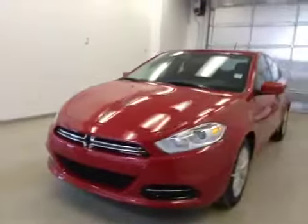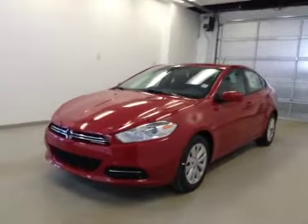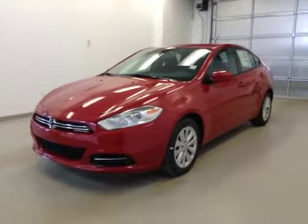Once again, this is stock number A4924, 2014 Dodge Dart SE Aero, four-door sedan. Exterior color is red line.